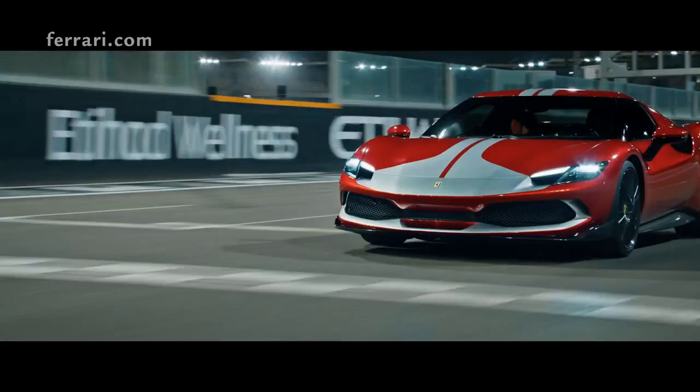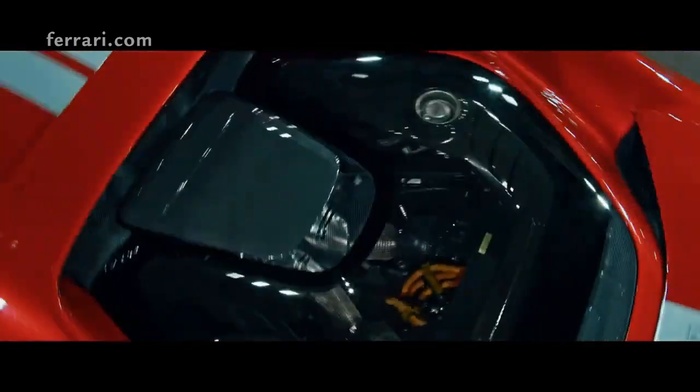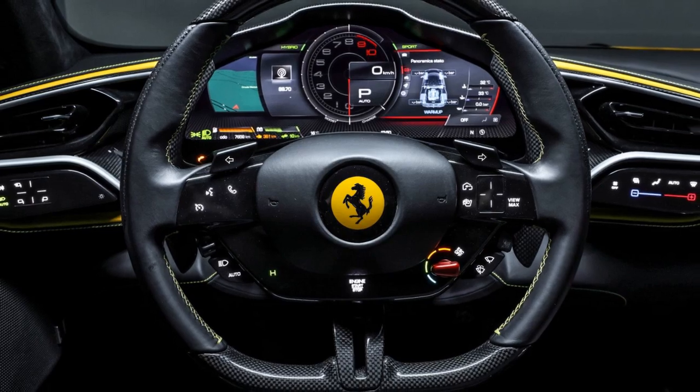The Assetto Fiorano package shines when pushed to its limits on a track. The suspension tweaks and weight-saving measures make a noticeable difference, allowing this Ferrari to corner with incredible agility and grip.